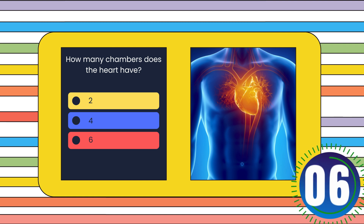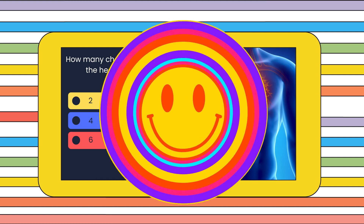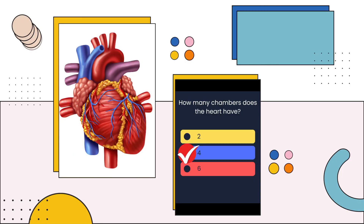How many chambers does the heart have? Two, four, or six? The answer is: Four.